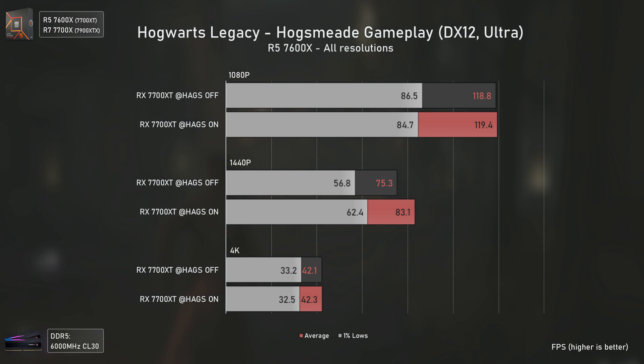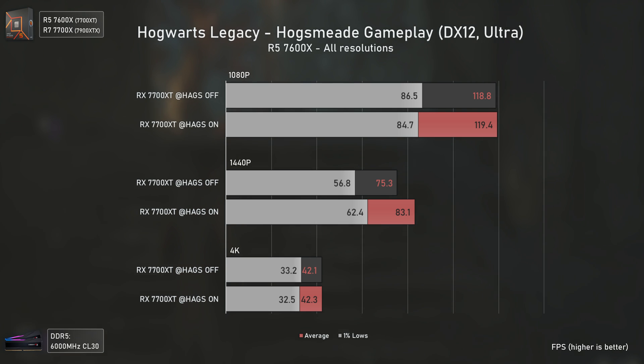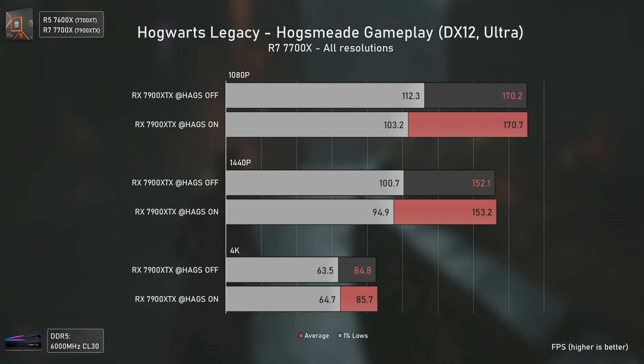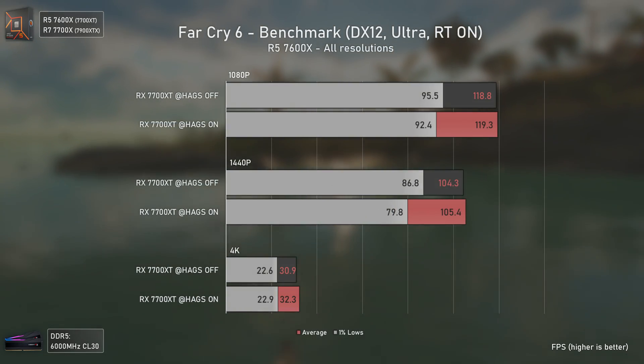In Hogwarts Legacy, HAGS only helped the RX 7700 XT's performance at 1440p, where it was 10% faster — we retested this several times and HAGS off was always inferior, but only at 1440p. I guess this game is a vida loca or something. With the RX 7900 XTX, we have the same average FPS across all resolutions, but activating HAGS actually delivers lower 1% lows at 1080p and 1440p — again tested several times with the same outcome.